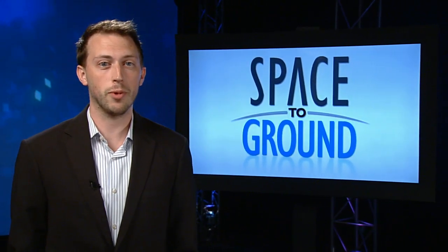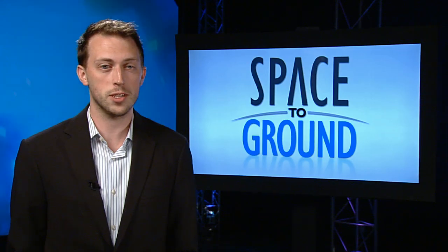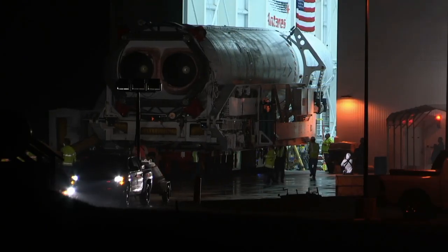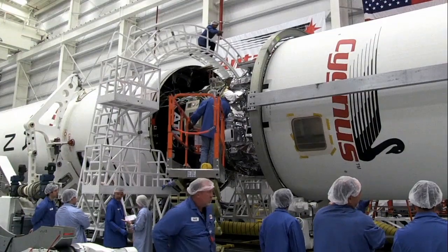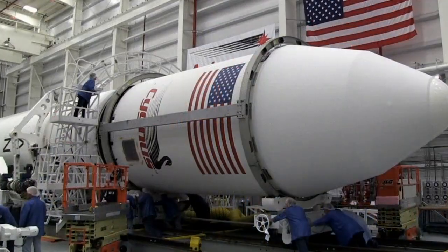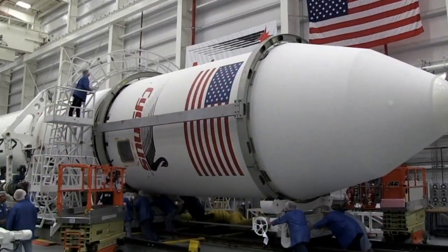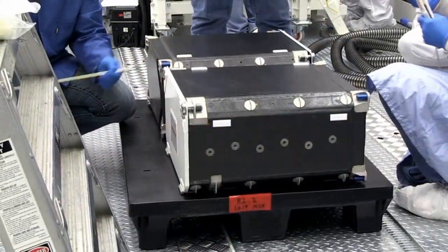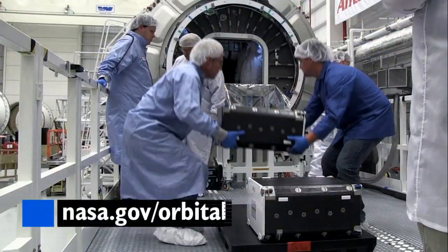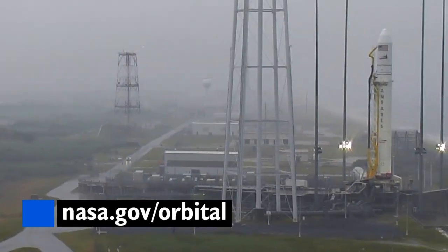The Cygnus cargo ship is getting ready to launch from NASA's Wallops Flight Facility in Virginia. This will be Orbital Science's second resupply mission to the station, and Cygnus is loaded with almost 3,300 pounds of supplies for the Expedition 40 crew. On board will be numerous science experiments, including 15 studies designed and built by students. Check for the latest mission updates at nasa.gov/orbital.